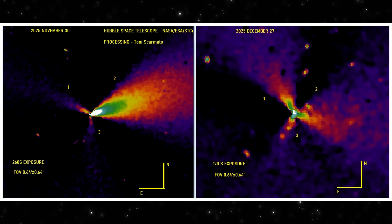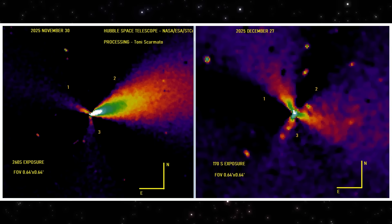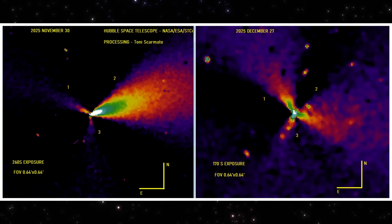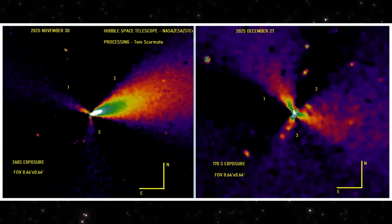The first image is from November 30th. The second is from December 27th. Same telescope, same field of view, different exposure times, and a noticeably different internal structure.